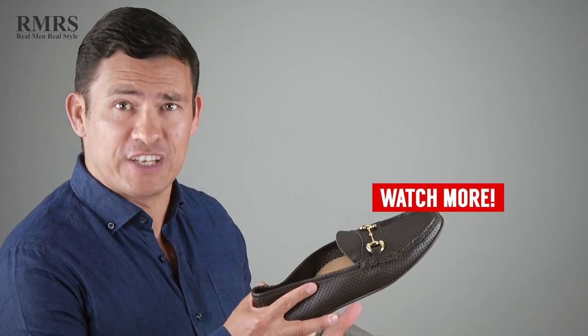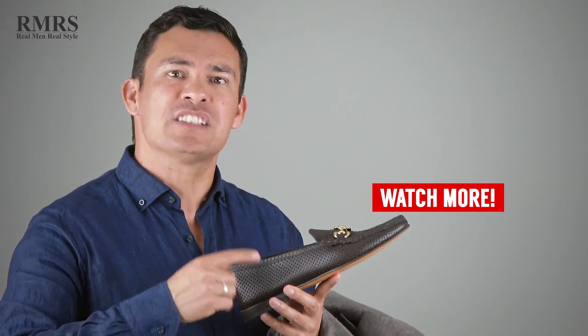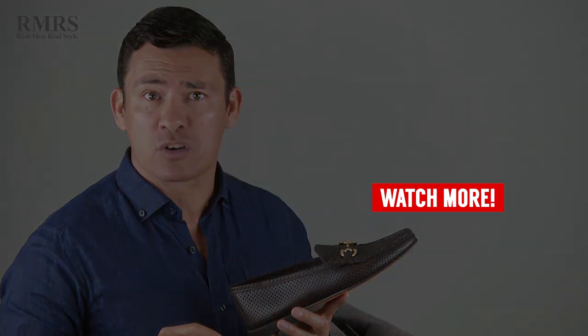What video to watch next? Check out this video right here — the perfect summer shoe. I talk about loafers, the different styles, the different options, and how to bring them into your summer wardrobe.